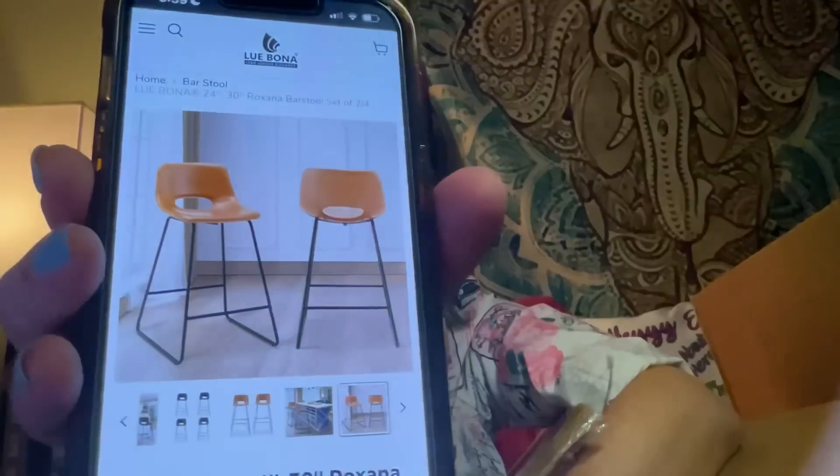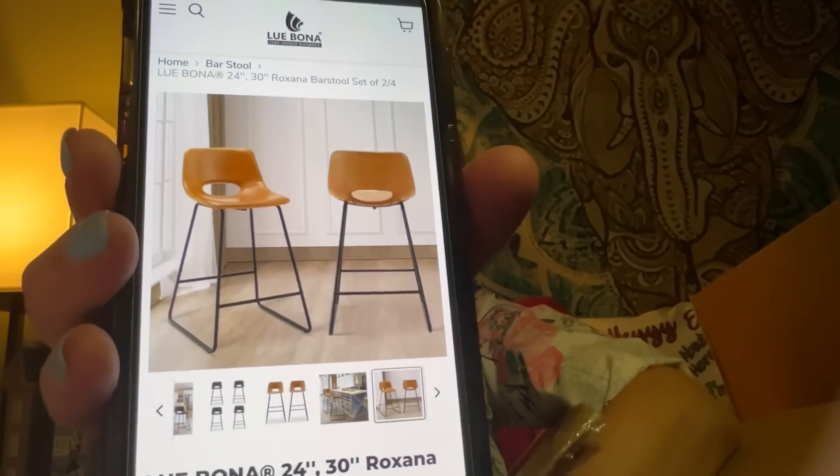Some other things I like on their website — they have these bar stools called the Roxanna bar stool that have like a mad men vibe, like a cool fifties vibe. Look how awesome that is. Those are cool. And their bestsellers are their Adirondack chairs.